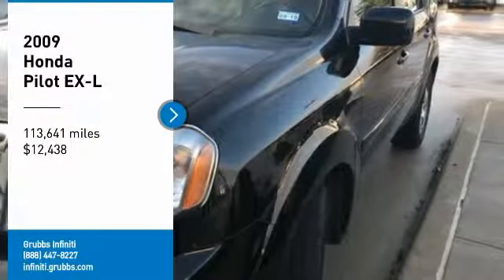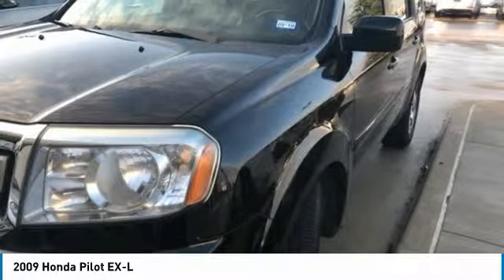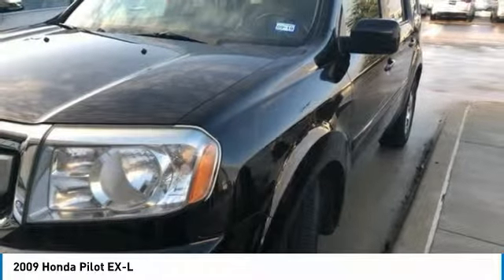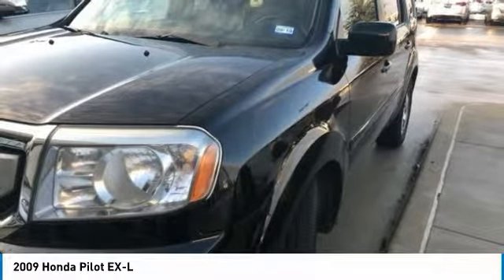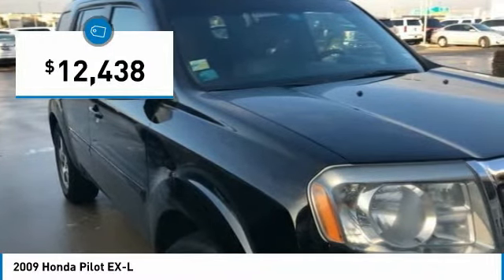Make a great choice today with the 2009 Pilot. Optimal utility. Indulgent interior. Powerful performer. You'll be ready for almost anything in the Honda Pilot, and it is priced below $15,000.